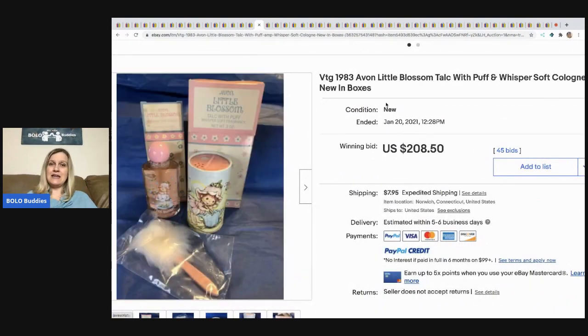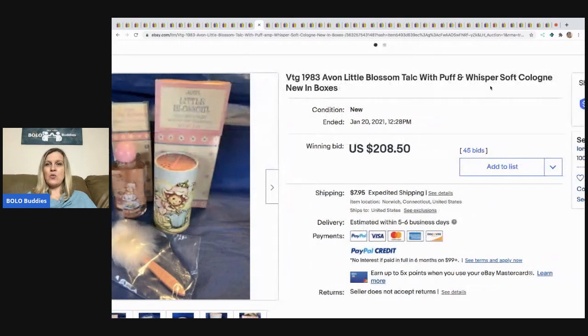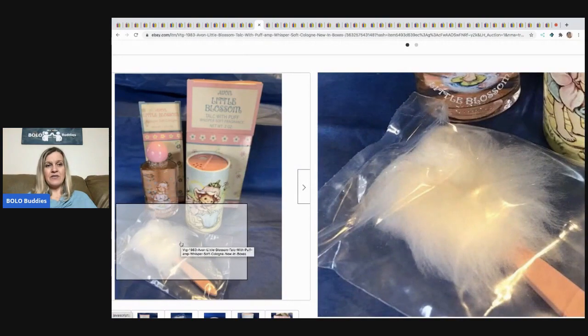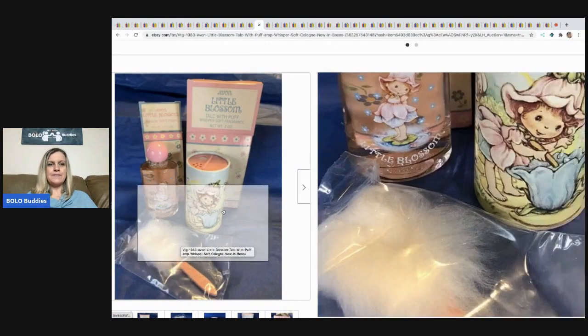The next item is this 1983 Avon Little Blossom talc with puff and whisper soft cologne. The puffs are definitely a bolo — that's probably what drove the price up. You can check out my Avon Bolo category video for more Avon items that sell for big money. This sold for $208.50 and the buyer paid shipping.